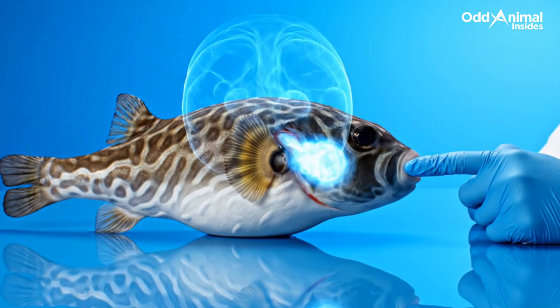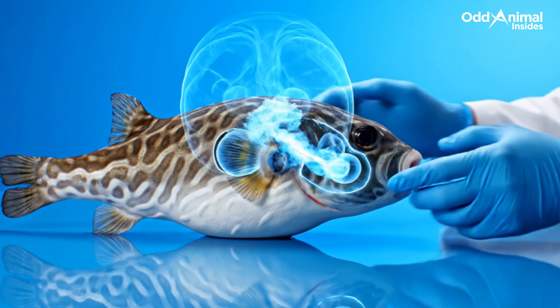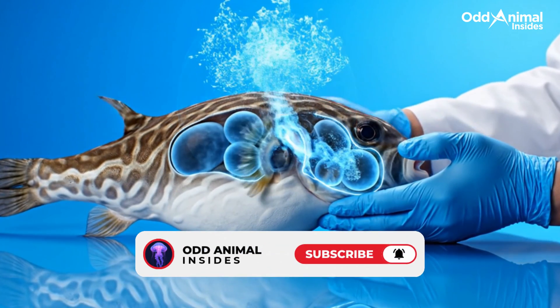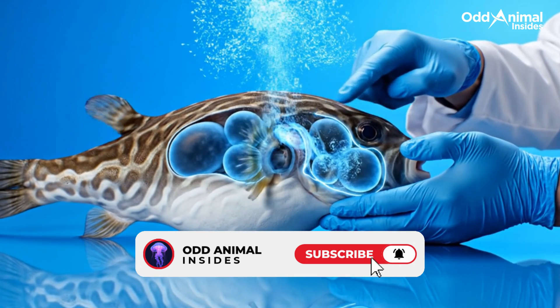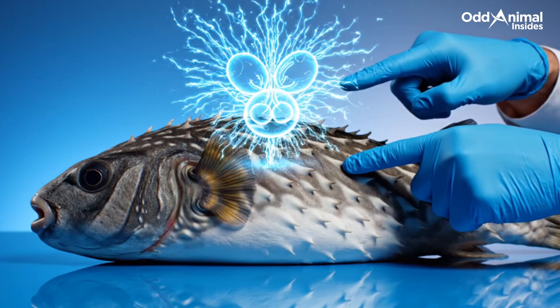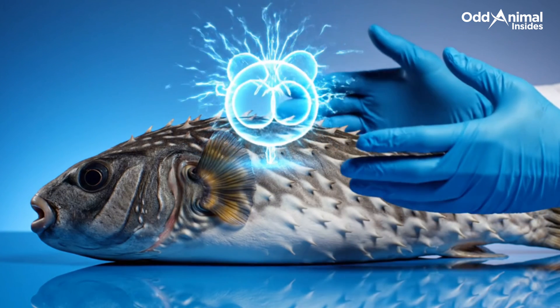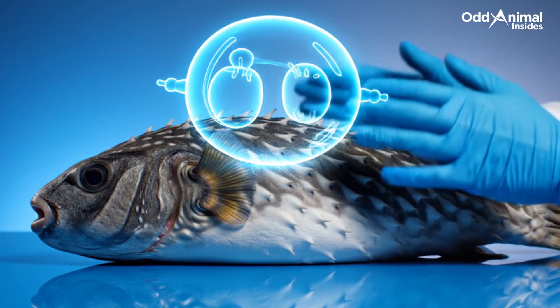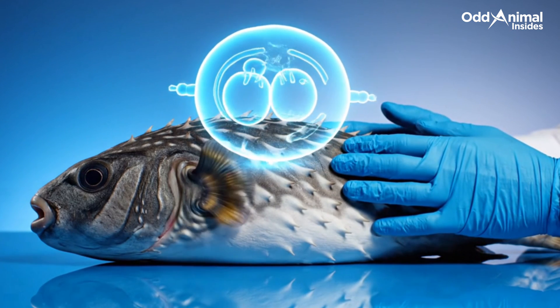This visual shows how the pufferfish draws in air and holds it safely inside specialized chambers, expanding in seconds while keeping perfect internal balance. Inside, the air bladder acts like a natural balloon pump, expanding gently to make the body larger, then releasing pressure to shrink it back to normal.